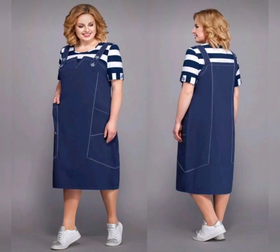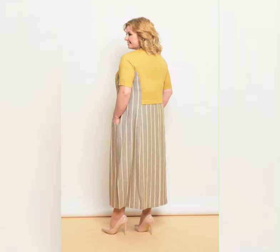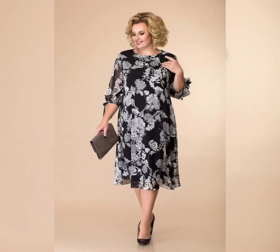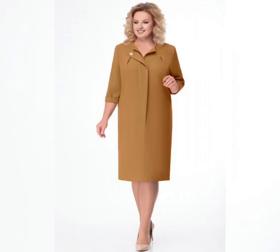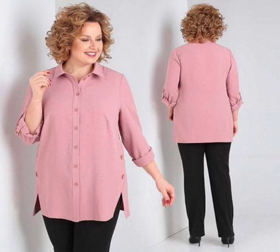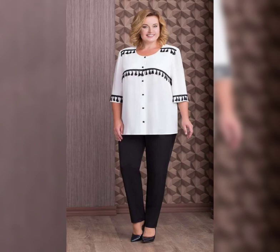Floral Print Dresses are also incredibly versatile. You can dress them up with heels and statement jewelry for a formal event, or dress them down with sandals and a denim jacket for a more casual look. And do not be afraid to mix and match your prints. If you are feeling bold, try pairing your Floral Print Dress with a striped polka dot scarf.